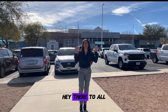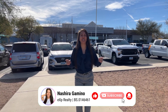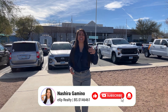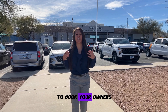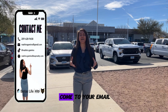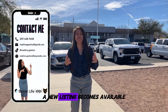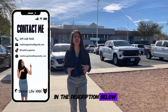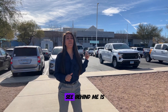Hey there to all my new and existing viewers, welcome to my channel. Today we are going to be talking about the Black Mountain community. Before we get into it, I want to encourage you to reach out to me to book your owner's review or get set up for property alerts that come to your email each and every day that a new listing becomes available. My contact information is in the description below. Let's go ahead and get into this community tour.